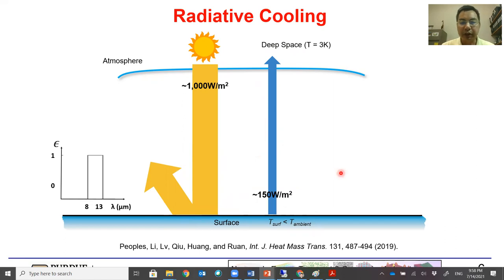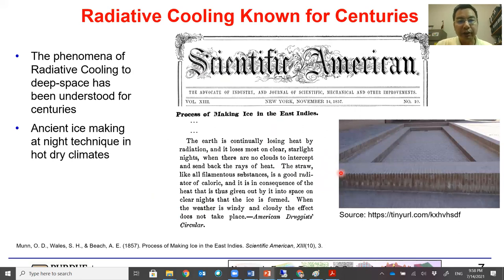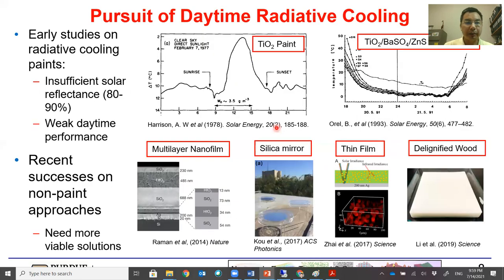So the surface can be cooled down and eventually cool below the ambient temperature. Radiative cooling is not a new principle — it was known for centuries. For example, an article in Scientific American in the 1850s tells the story that people used radiative cooling to make ice in ancient times in hot and dry climates. In the modern era, people started pursuing radiative cooling paints in the 1960s and 70s.